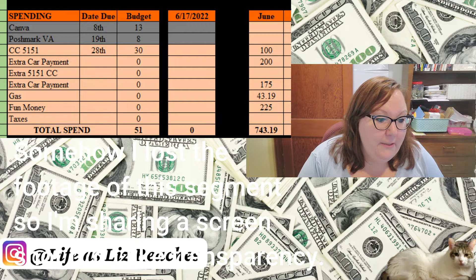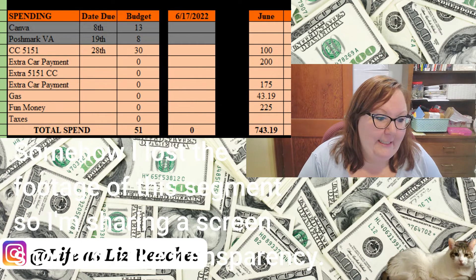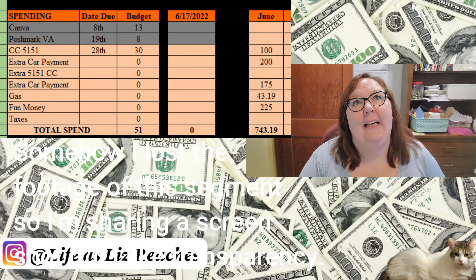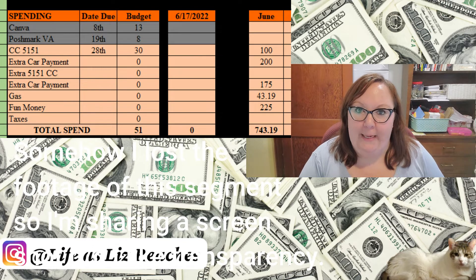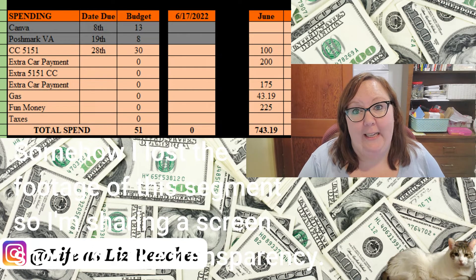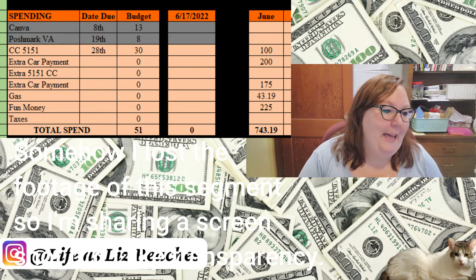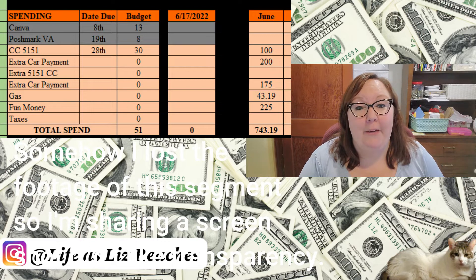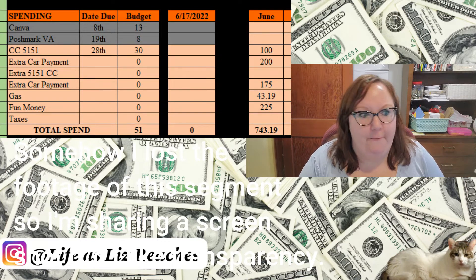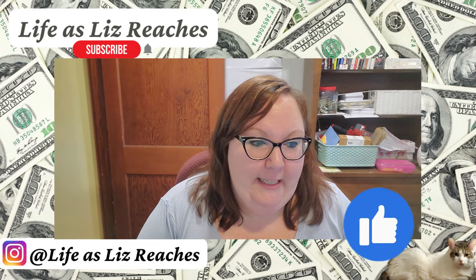I also spent just today $43.19 on gas. Sometimes my husband pays for my gas and even pumps it for me — he's so amazing. But today I'm getting ahead of myself. We'll get into why I paid for my own gas and even pumped it myself today. I think that's everything that needs to be updated.